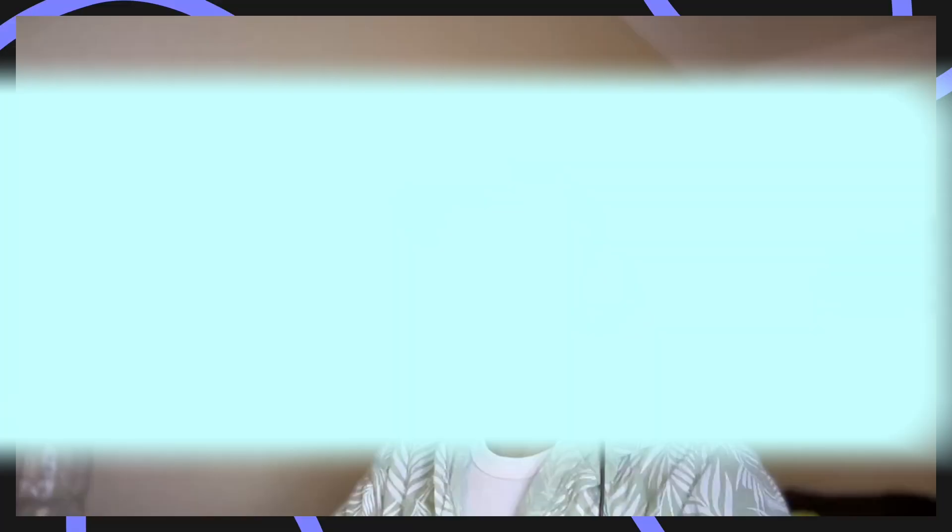Welcome everyone. Today I have a friend here — his name is Manuel. He is the founder of Flow Script, a UX designer by day and Webflow developer by night. Today he is going to be critiquing my fairly okay Webflow build. So Manuel, if you'd like, will you introduce yourself?